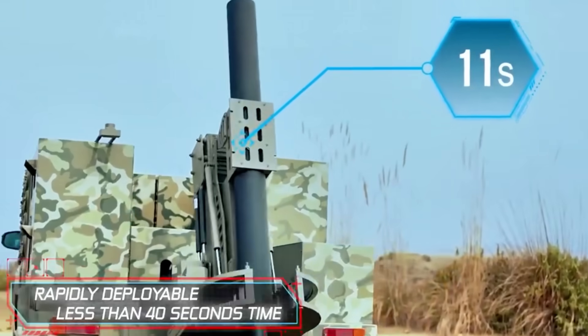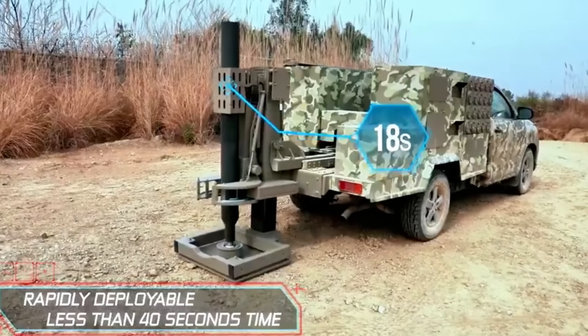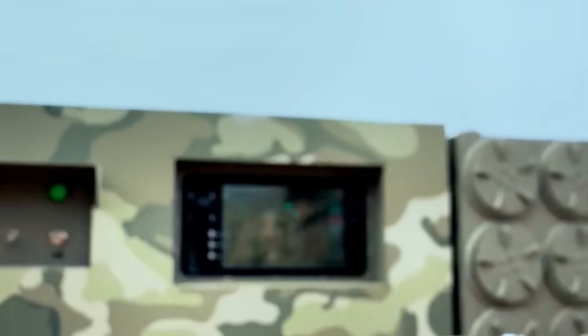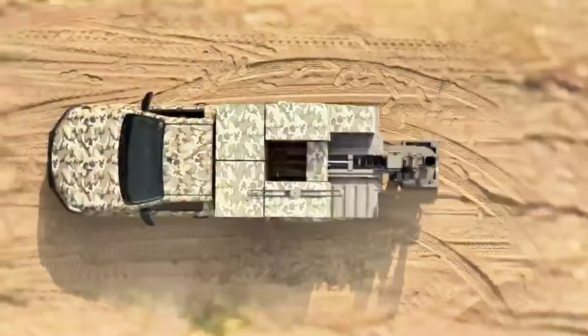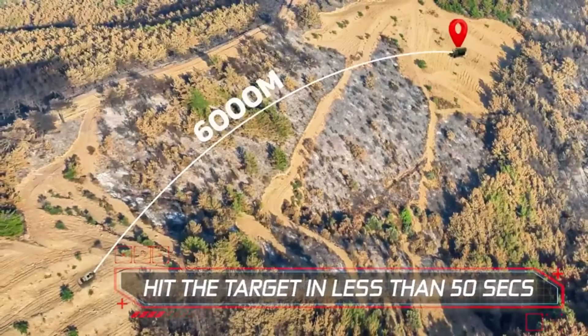That's the scoop on AIMS, history nerds. If you love diving into defense history like this, hit that like button, subscribe, and drop a comment. What's your favorite piece of modern military tech? Thanks for watching. Stay curious.